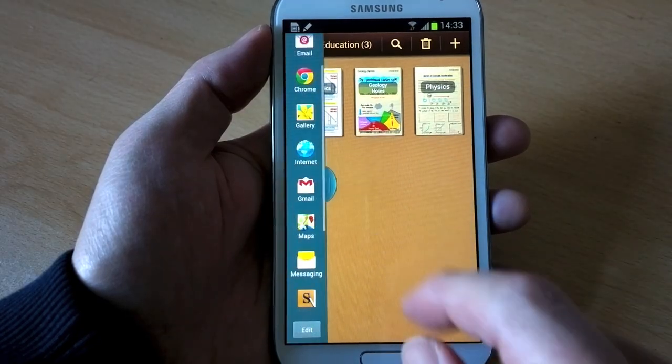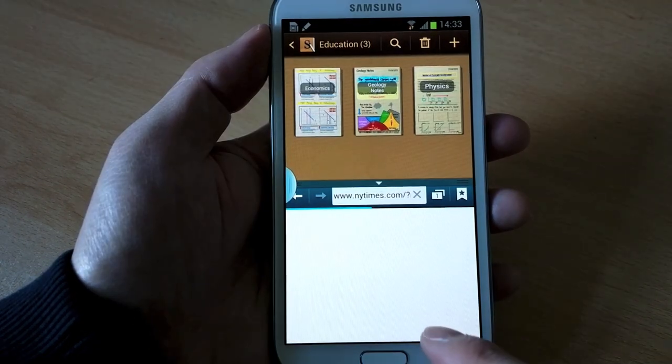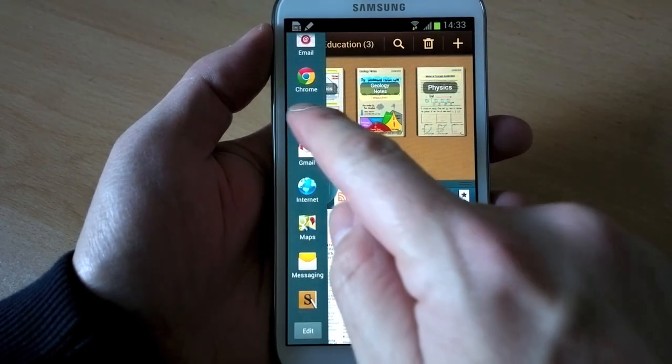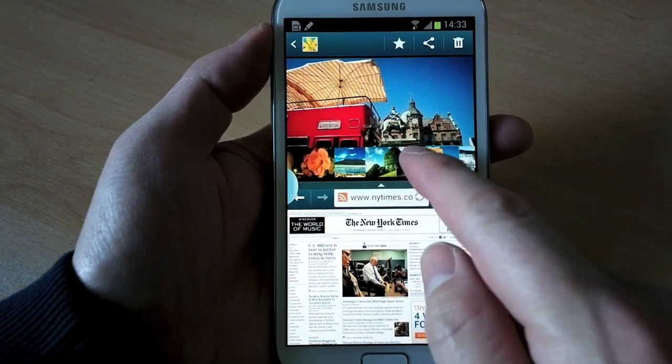Then there's the novel dual window system. Perhaps showing off the enormous screen, you can long-press on the back button and up pops a carousel of compatible applications. Drag any into one half of the screen and bingo — you've got windows! I can see occasional use cases for this; browsing web pages while working on or watching something else springs to mind. But it's a bit of a gimmick on a phone, if I'm honest.